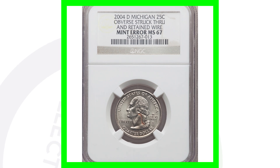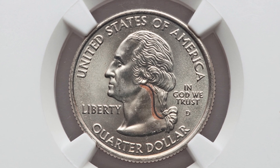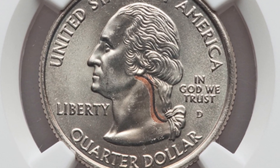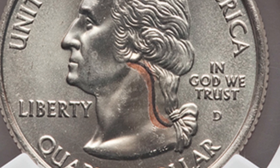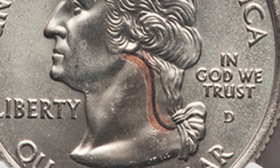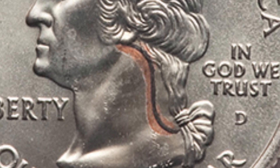One of my favorites in this video is the 2004 D mint mark Michigan state quarter. The reverse looks perfectly normal, just like any other state quarter. However, on the obverse, as we zoom in on Washington's neck, you can see that the coin was struck through a retained wire. That wire is actually embedded in the quarter, as shown in the image. Because of that, this coin sold for over $330 — that is a genuine mint error.